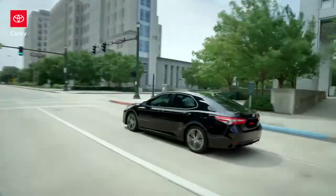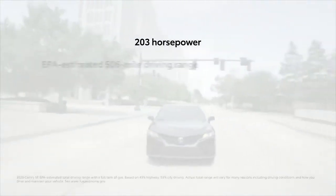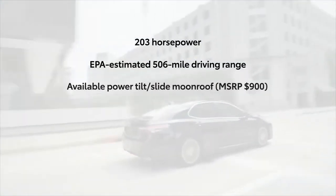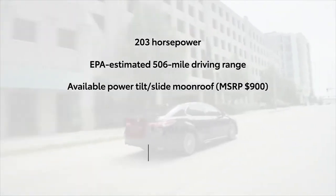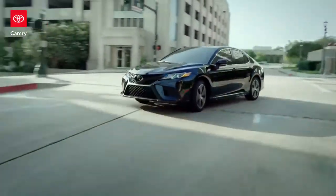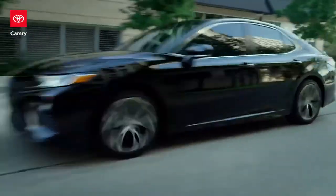Now consider that Camry SE also has a 203-horsepower engine, an EPA-estimated 506-mile driving range, and an available power tilt-slide moonroof, plus the ToyotaCare maintenance plan. And it's obvious why Camry's winning streak hasn't been broken.